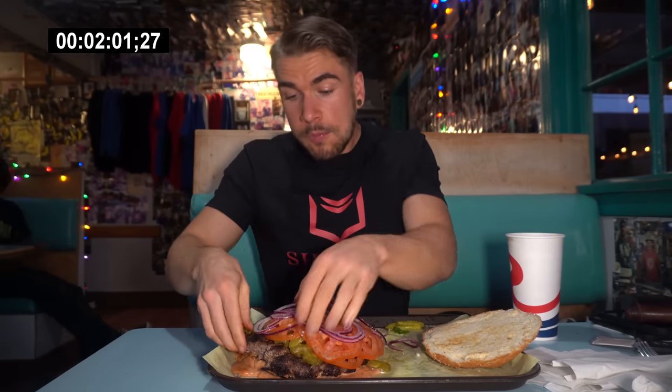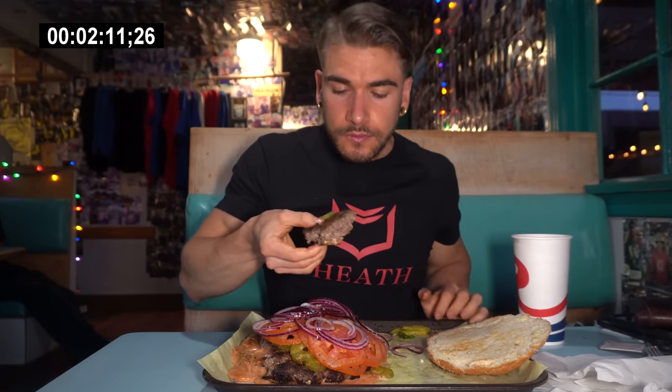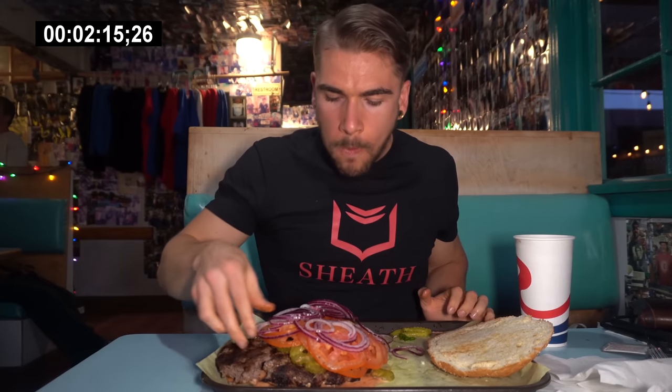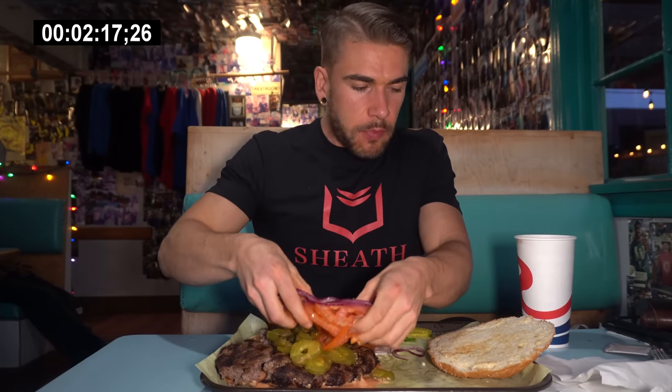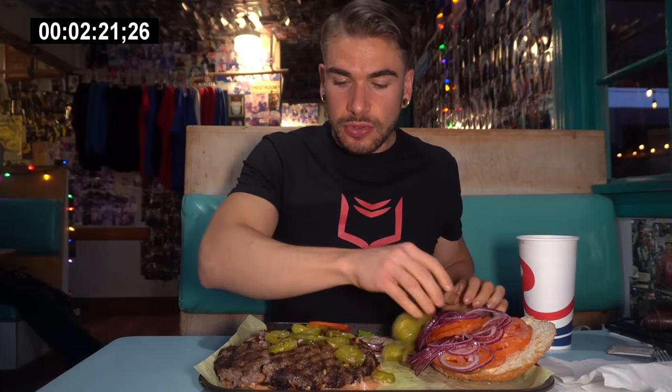Let's check the temperature of this patty. It's very hot. Got that char-grill flavor there, though. Tastes good — salt, pepper. It definitely needs to cool off a bit still, so I'll keep going with these vegetables.